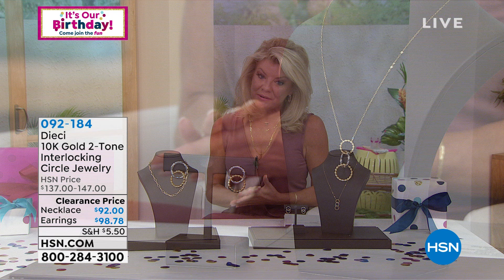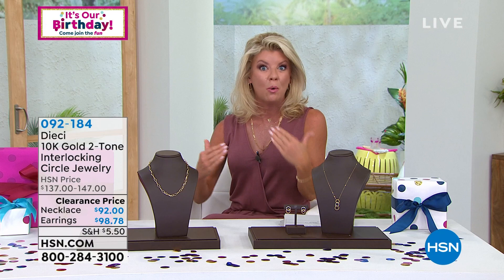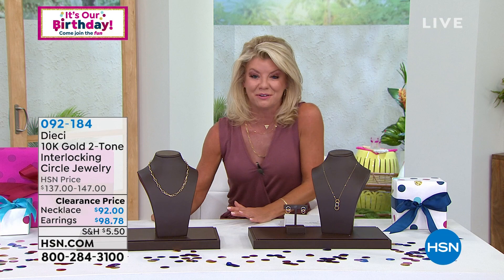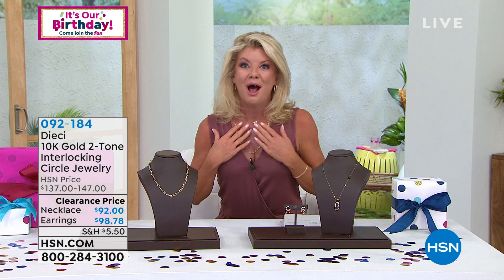We don't have a lot of the two-tone colors, so if you want to incorporate that into your jewelry wardrobe — sometimes I go more towards yellow gold, sometimes white gold or sterling silver — it's nice to have that option to mix and match and have one piece that goes with everything.